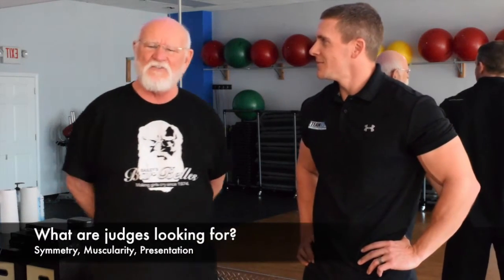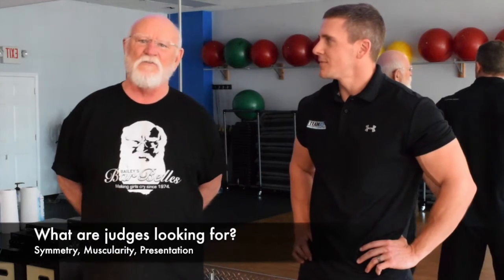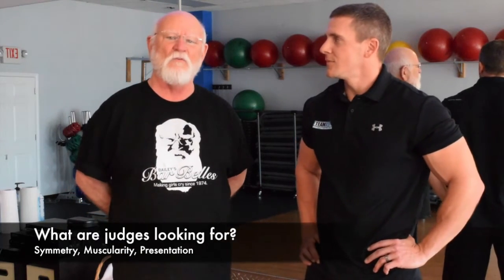Judges are looking for three things: body symmetry, muscularity, and presentation. Presentation is primarily the posing, which is what we're showing you today. For symmetry, a judge will divide you top to bottom and left to right. You want to make sure the top and bottom are congruent, same thing left and right. They'll compare shoulder muscles to calf muscles. You don't want to go on stage with skinny legs and broad shoulders — you want that symmetry.